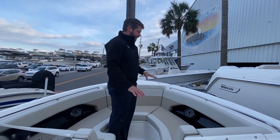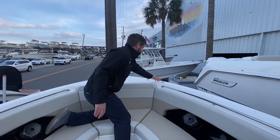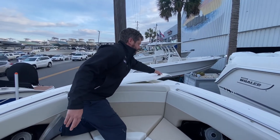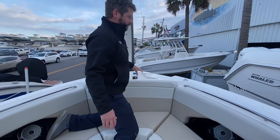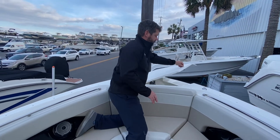Really nice wide seating up front. You can add a bow filler cushion to create a nice lounge pad. On the bow you have a freshwater sprayer for a shower, a nice windlass anchor with secondary control on the windlass up here, and the primary control is at the helm.